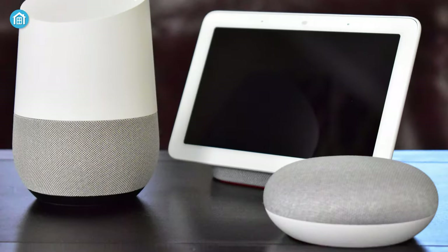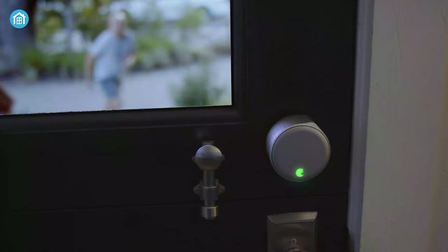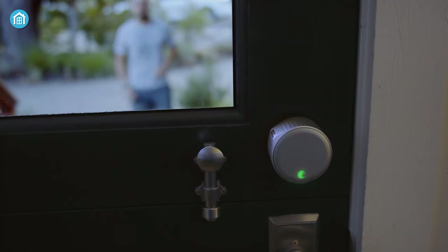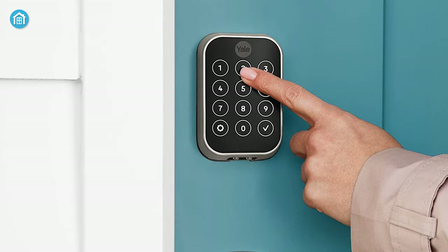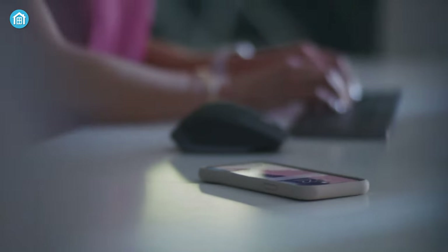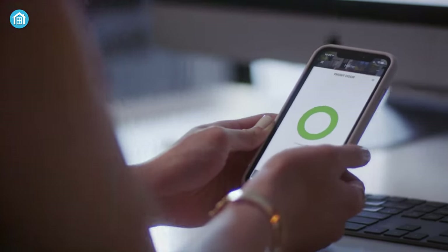Built-in Wi-Fi allows your lock to work seamlessly with your favorite voice assistant, including Amazon Alexa, Google Assistant, Apple HomeKit, Samsung SmartThings, and more, making securing your home easier than ever. Plus, for phone-free moments, you can also connect a smart keypad to unlock the door with unique codes. For added security, you can use your phone's biometric recognition as a two-factor authentication method.